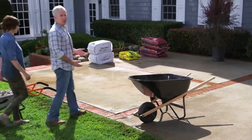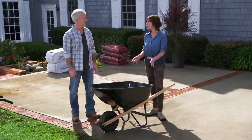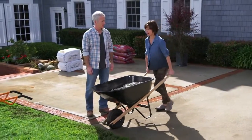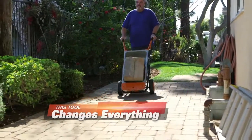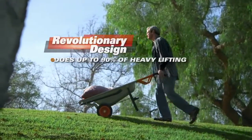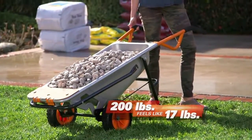Most old-fashioned wheelbarrows have just one wheel — that makes you do all the work. You need to be pretty strong to carry a load on just one wheel. It's extremely heavy and really unstable. The WORX AeroCart changes everything. Its revolutionary design does up to 90% of the heavy lifting for you. Amazingly, the WORX AeroCart makes 200 pounds feel like just 17 pounds.